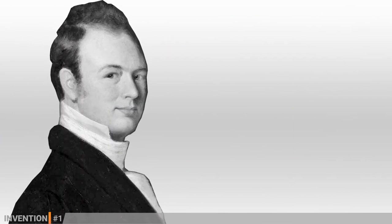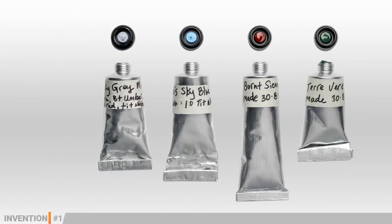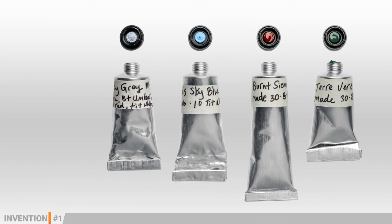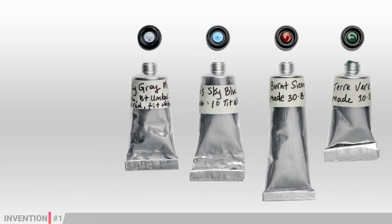The squeezable metal tube was invented in 1841 by John Goff Rand, an American portrait painter, and it intended to hold the artist's paint, allowing them to travel with their art supplies to further and more rural locations.